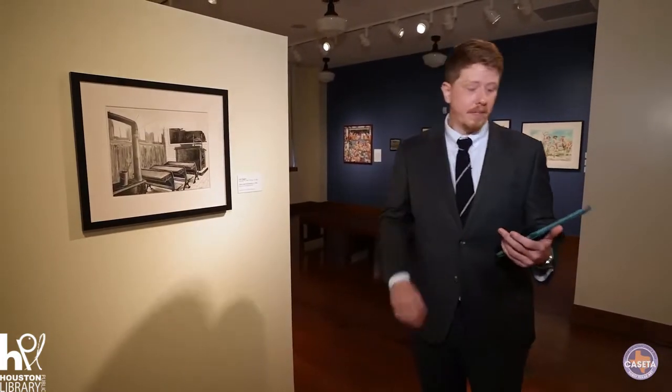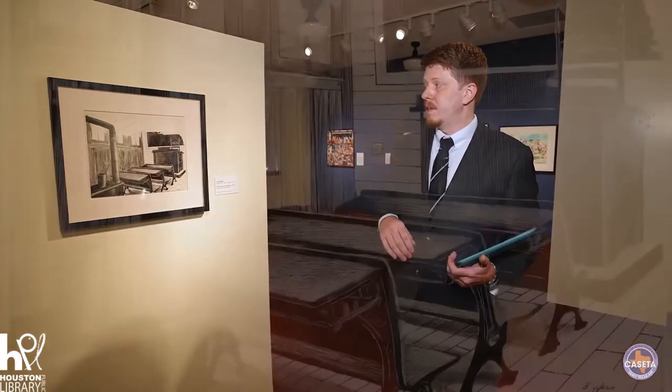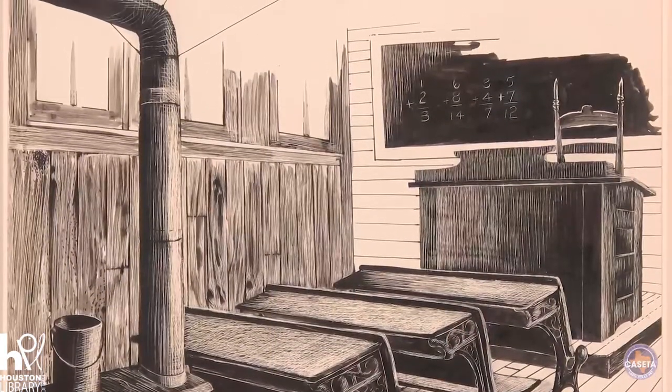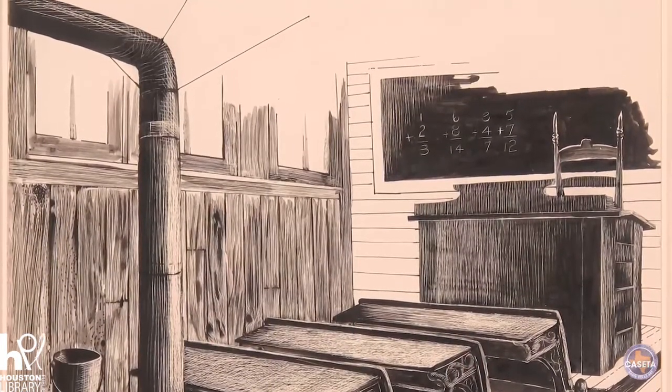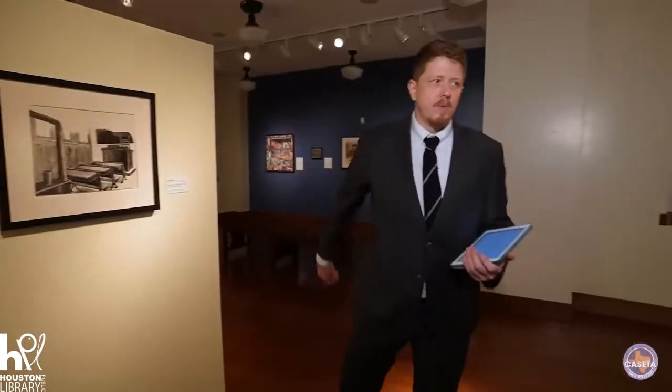Dr. Biggers was a giant of influence amongst many of the artists that are featured in the show. In 1949, he moved from Alabama to come and help develop — essentially start — the art department at TSU, Texas Southern University, which is a historically black university here in Houston. Let's go look at some more of his work on the other wall.